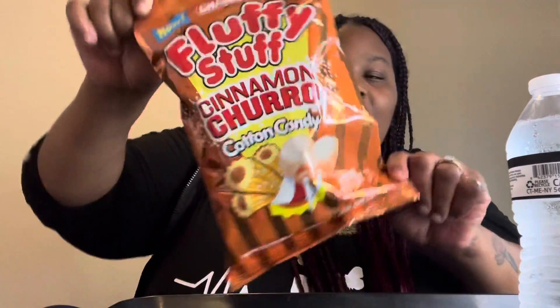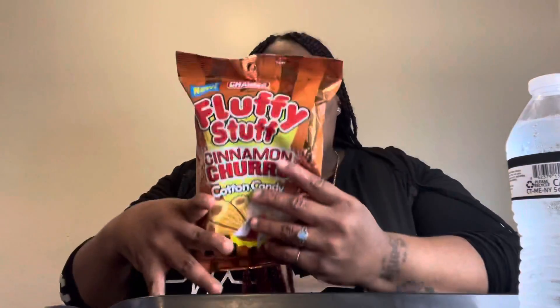Hi guys, welcome back to my channel. So today I'm back with another full review, and today we'll be trying this Cinnamon Churro Cotton Candy. I've seen these at the Dollar Tree, so I was like, I'm going to pick it up — we can always do a full review, because people like full reviews. Also, a quick disclaimer — on my second channel, my vlog channel, there's another video I did on the True Lemon Lemon Packet at Dollar Tree. I think you get a box of ten for about a dollar. Check out your local Dollar Tree — I was surprised when I seen these.